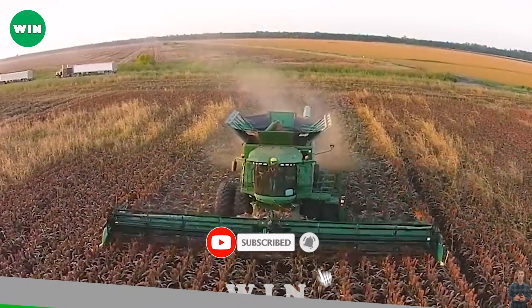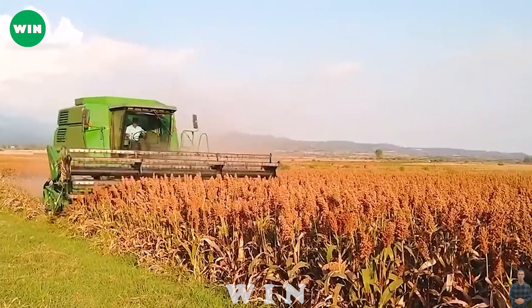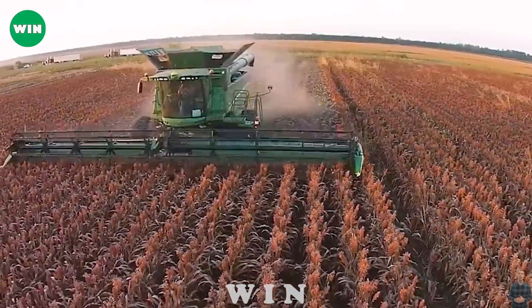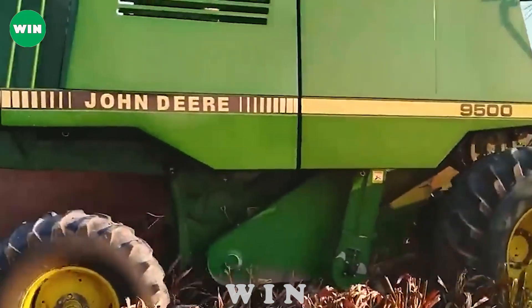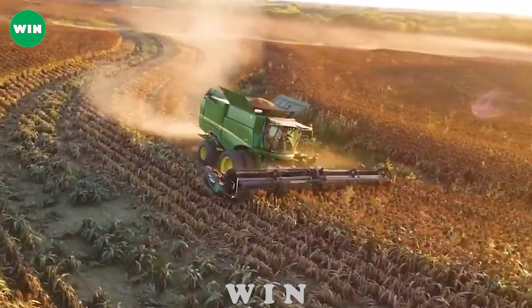Milo, millet, and sorghum harvesting with the John Deere 9500 has demonstrated groundbreaking innovation and impressive performance in harvesting over 10 acres. Equipped with advanced technologies, the John Deere 9500 ensures an optimum harvesting process and high economic efficiency.